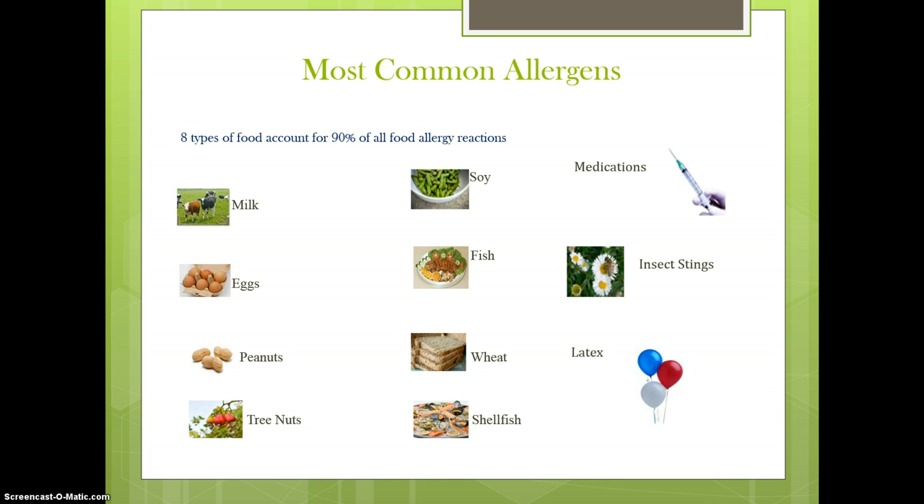Other causes include medications, insect venom, and latex. 8 types of foods account for 90% of all food allergy reactions. Peanut allergies are one of the leading causes of anaphylaxis attacks. Together, peanut and tree nut allergies are responsible for the majority of deaths due to food-related anaphylaxis.